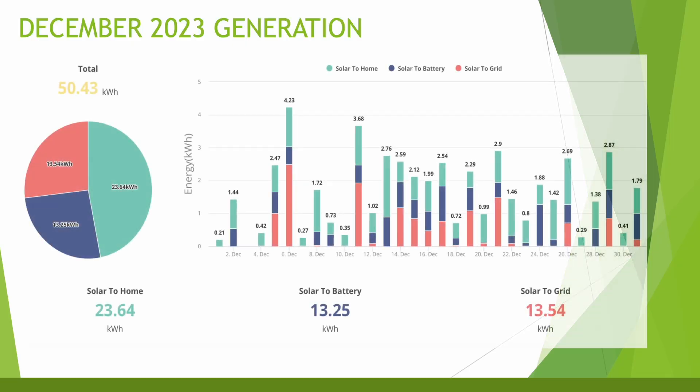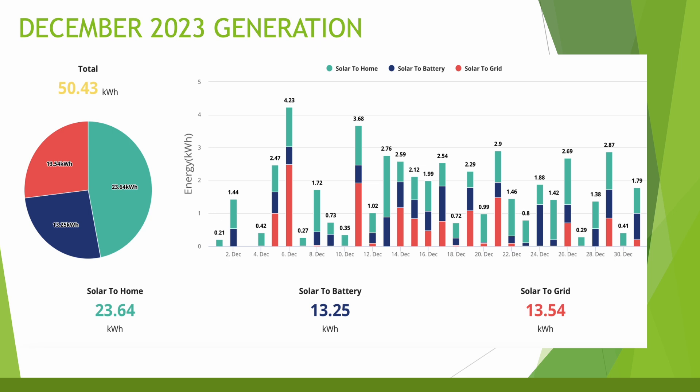Looking at December 2023 generation charts, as you can see for the whole month we made a whopping grand total of 50kWh across the month. 23kWh of that went straight into the home, 13kWh went to charge the battery, and another 13kWh went back to the grid once the battery was full. The best day of the month was 4.23kWh on the 6th of December, and you'll notice there's a blank space on the 3rd of December where we generated a grand total of 0kWh.